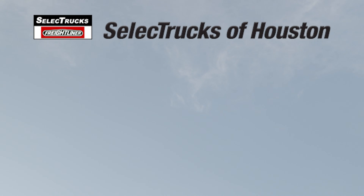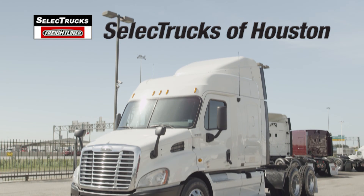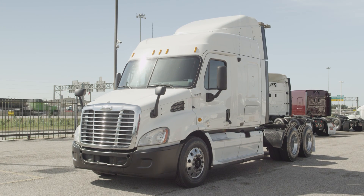Welcome to Select Trucks of Houston, a full-service Freightliner dealership. Today, we have a very nice fleet-maintained 2010 Freightliner Cascadia.